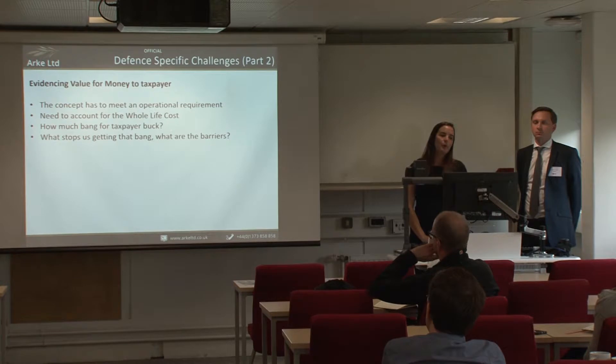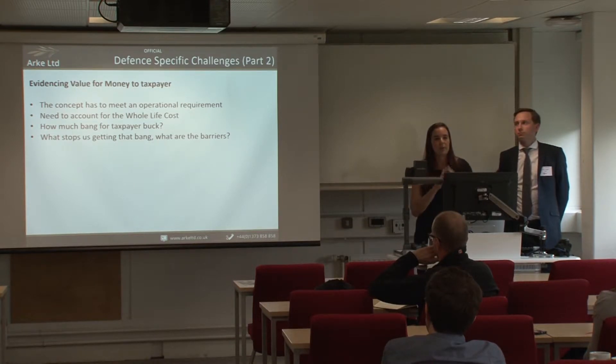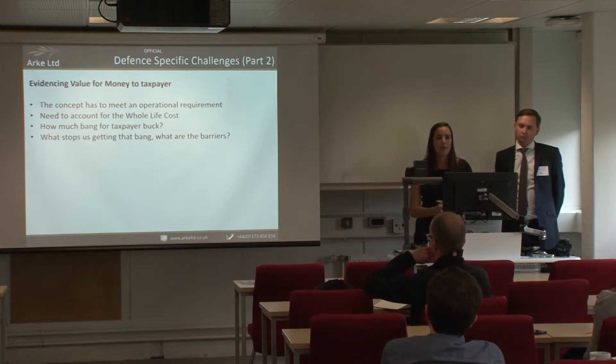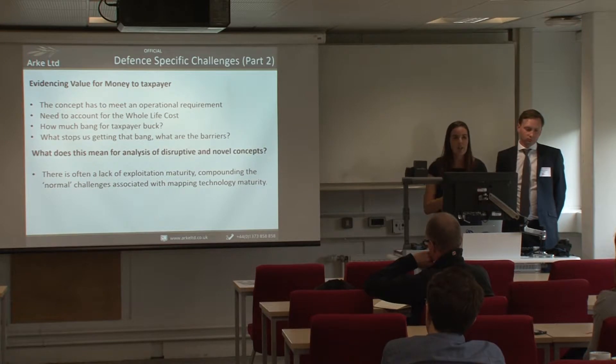The Daily Mail test boils down to evidencing value for money. First, is there an operational requirement for the new technology? We need to account for whole life cost — not just the equipment, but training, infrastructure, and through-life support. There needs to be evidence of how effective something is — how much bang for the taxpayer's buck — and what barriers will stop the MOD from delivering it. For novel and disruptive technologies, there's often a lack of exploitation maturity, and combined with low-maturity technology issues, there is significant surrounding uncertainty.